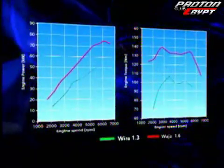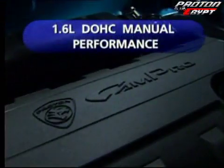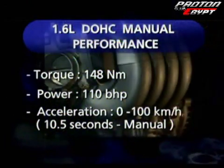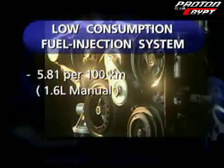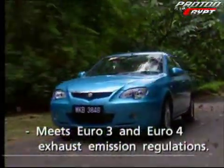Created to be the perfect engine for the demanding driver, the lightweight high-performance Campro offers rapid acceleration response. The 1.6 litre double overhead camshaft manual engine is tested to accelerate to 100 km per hour in 10.5 seconds and is able to reach a top speed of 190 km per hour. Its electronic control unit is programmed for fuel efficiency, giving low consumption and yielding environment-friendly exhaust emissions meeting Euro 3 and Euro 4 regulations.